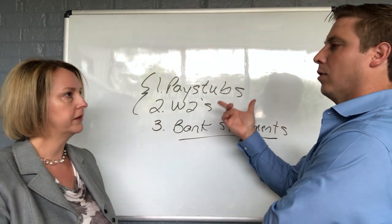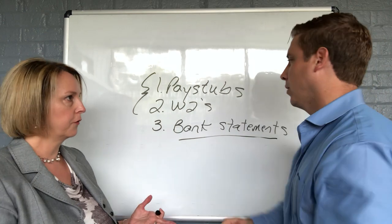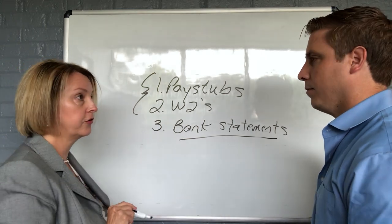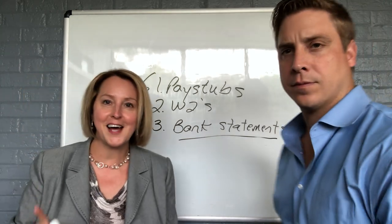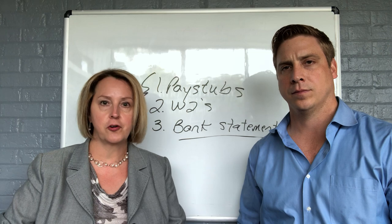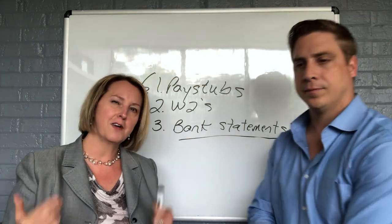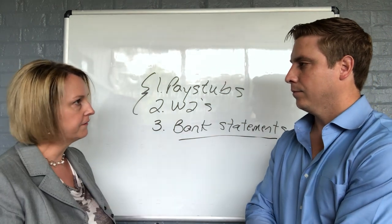Say somebody's a 1099 — whatever your tax return form is. If you're a 1099, a contract employee, or self-employed, I'm gonna need two years of tax returns — federal tax returns, all pages. Please don't let the documentation scare you. I need to make sure that you qualify for what you want. Andy needs to be sure that you qualify for what you want. I want to get all of this up front so that when you actually start shopping, you are shopping with confidence.